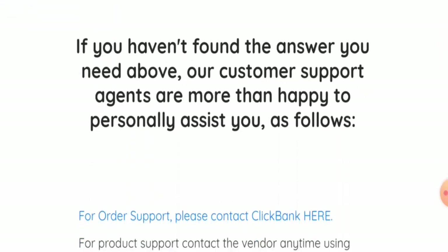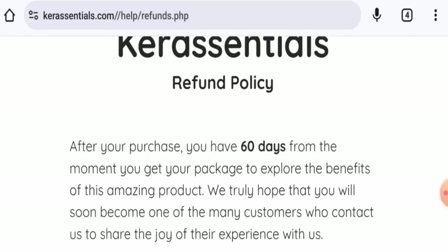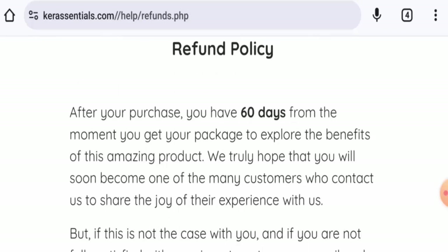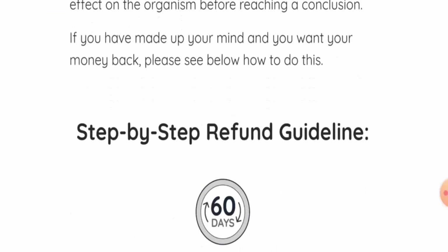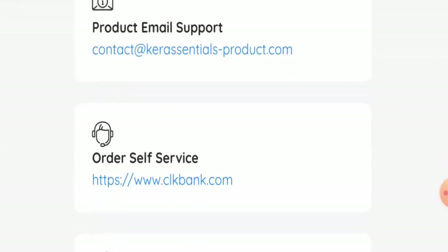About the social media presence, this website is active on Facebook and on some others. Next, we will check the return and refund policy. If you want to return your product, you have 60 days from the delivery date. About the refund, once approved, your refund will be sent to your original payment method.